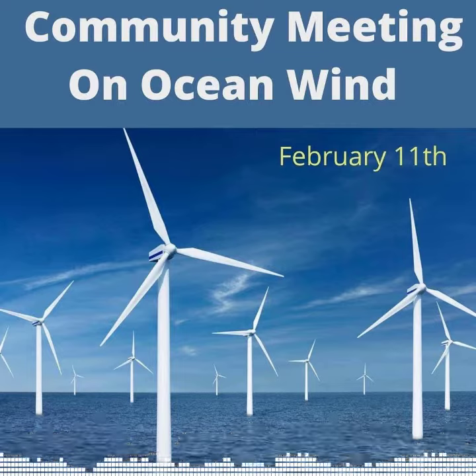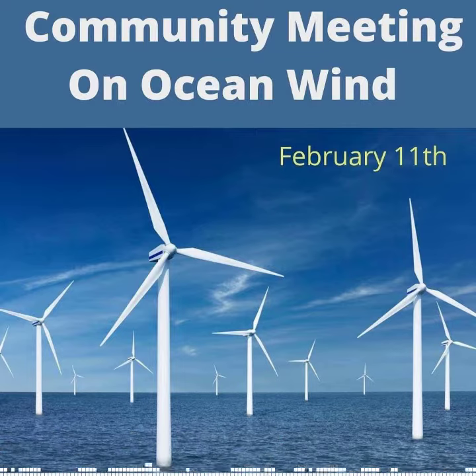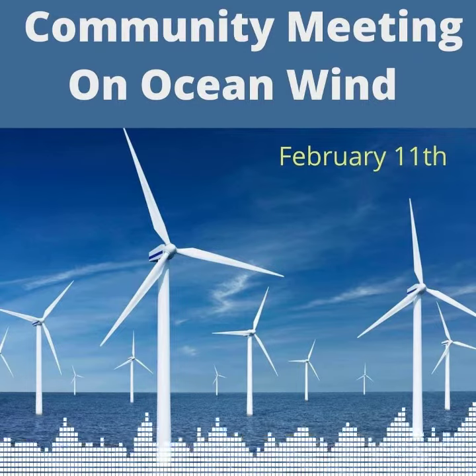The hub of the windmills, which is right in the center of where those blades connect, that's going to be about 600 feet high. The width of the windmills, about 700 feet.